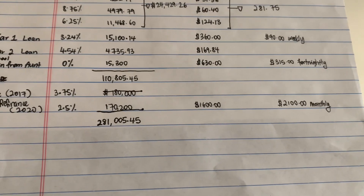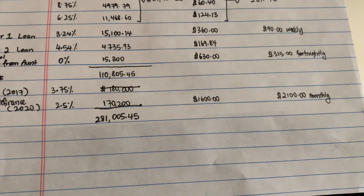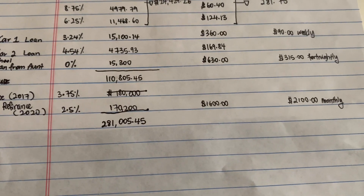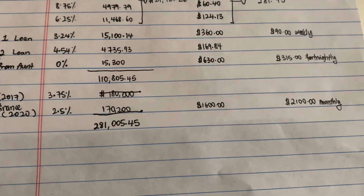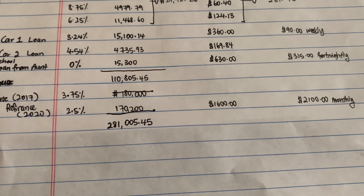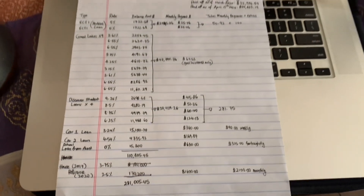As our finances grew and we started making more money, we started increasing our monthly payments. We also had to increase our payments because property taxes were growing, so that $1,600 kept going up. Over the last three years it has gone up pretty significantly. We've decided that since we can afford it, we'll dedicate $2,100 a month for the house. All of these bills are split 50/50 between my husband and me — I pay $1,050 and he pays $1,050.